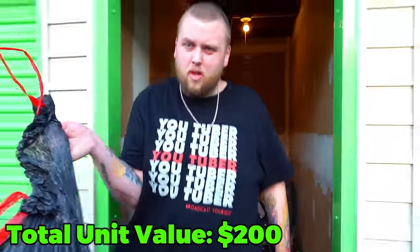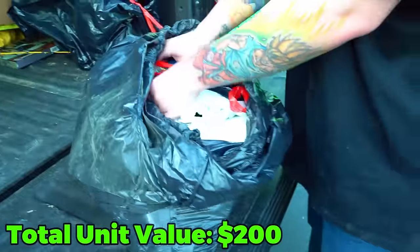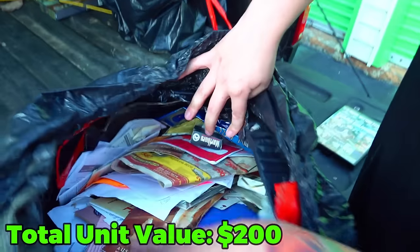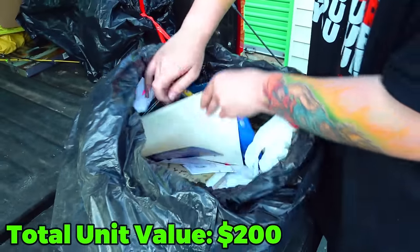Black bag numero uno. Let's see — heavy too. I see a lot — a PS4 game. What is this? It's just actually a DVD. This looks very mixed. It looks like a lot of junk on top, like papers and stuff. What the heck is that? That's not good looking.